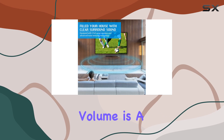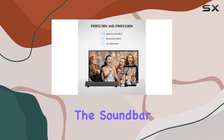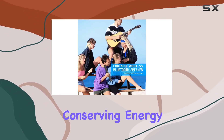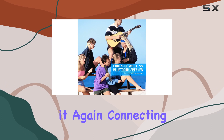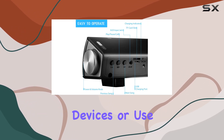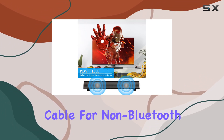Adjusting the volume is a breeze with the knob on your device, preventing any sudden loudness issues. The soundbar also enters sleep mode after an hour of inactivity, conserving energy until you're ready to use it again. Connecting the soundbar is simple — just pair it with Bluetooth-enabled devices or use the included 3.5mm audio cable for non-Bluetooth devices.